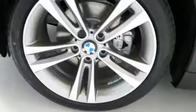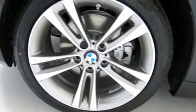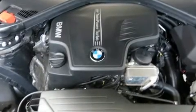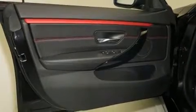Comfort and convenience were prioritized within, evidenced by amenities such as a trip computer, front and rear air conditioning, a power liftgate, rain-sensing wipers, remote keyless entry, and power seats.